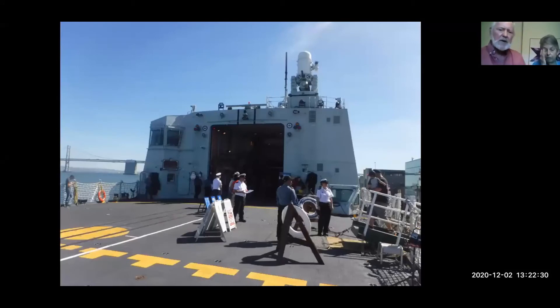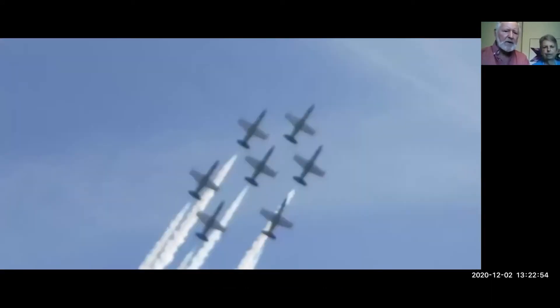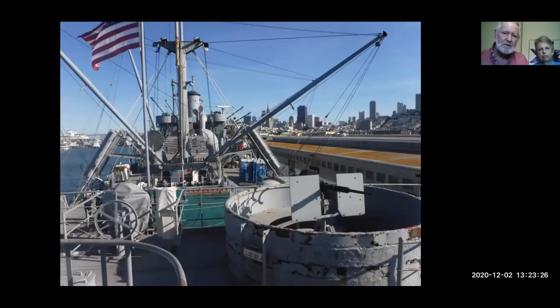We went on board HMCS Calgary - it was only an upper deck tour. This is the forward gun of the HMCS Calgary. While we were there, the American Blue Angels did their aerobatics - here they are doing a low-flying pass with wheels down. Another interesting ship was the SS Jeremiah O'Brien, an original World War II Liberty ship. These were manufactured in bulk during World War II for the Battle of the Atlantic. On board you can see the old boom cranes - their gun sponsors were made of concrete, not metal.